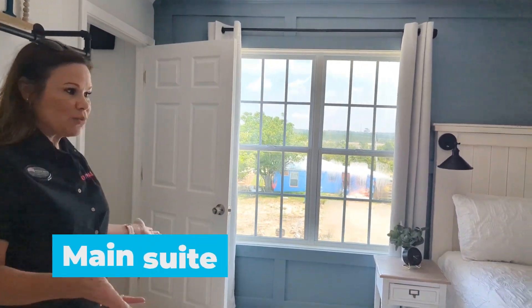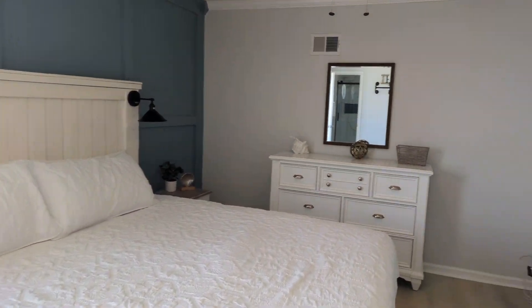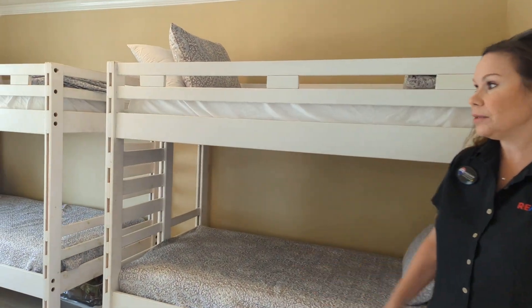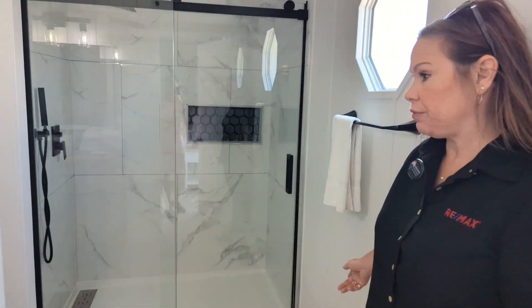We've got the main suite here with a king-size bed — plenty of room for lots of furniture. There are four bunks and a sitting area, and a lovely walk-in tiled shower. Just beautiful.